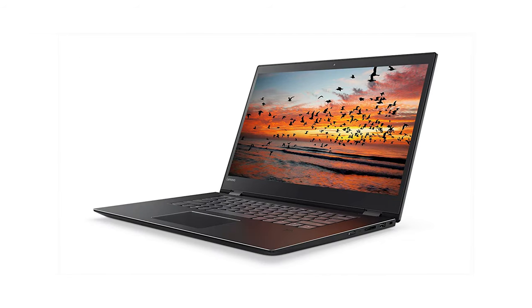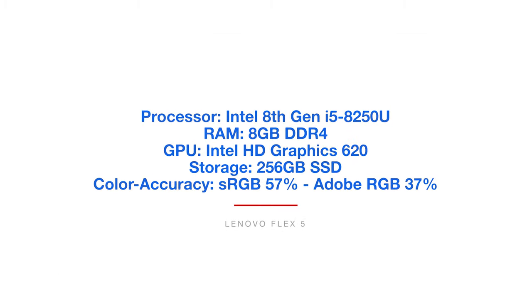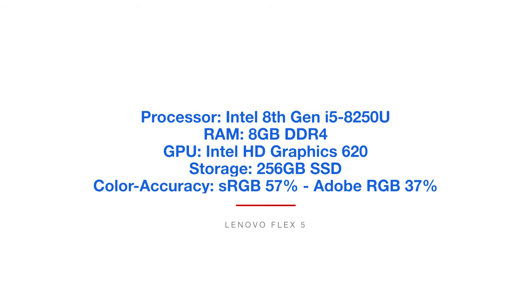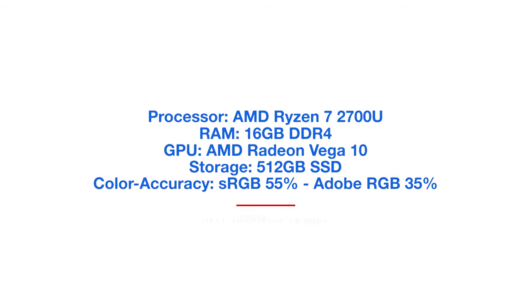The next one on the list is the Lenovo Flex 5. It comes with the Intel 8th Gen i5-8250U processor, 8GB of RAM, Intel HD Graphics 620, 256GB solid-state drive, and 57% sRGB and 37% Adobe RGB color gamut range. The Dell Inspiron 15 comes with the AMD Ryzen 7 2700U, 16GB of RAM — the most RAM in the budget category — the AMD Radeon Vega 10, 512GB solid-state drive, and 55% sRGB and 35% Adobe RGB color gamut.